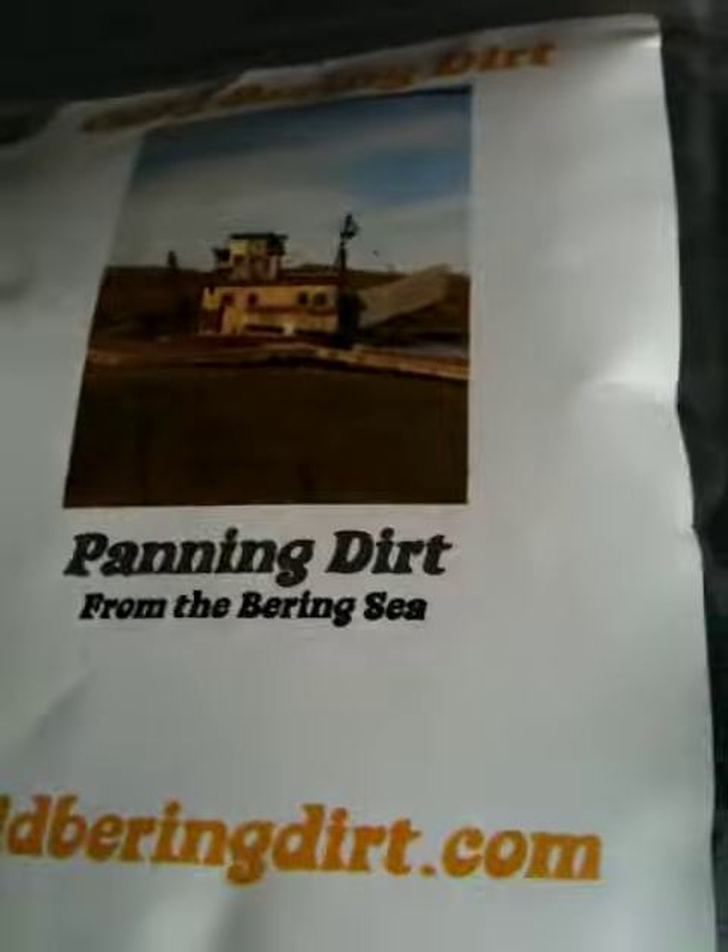As you can see, the label reads 'Panning Pader at Bering Sea.' As you can see, it's a deep dark red with lots of black in it. I bought two bags of it — it's moist inside. This is the second time I've bought from this seller.